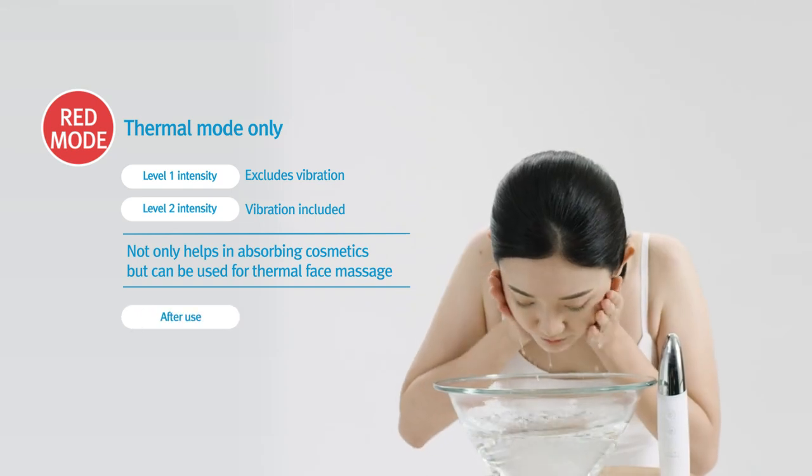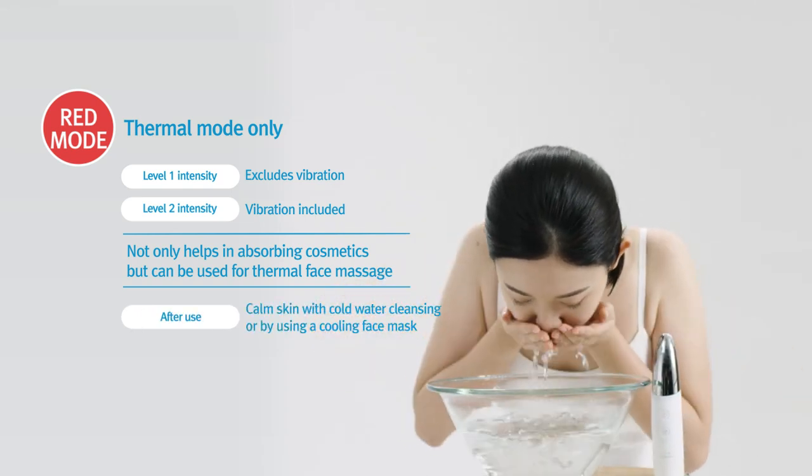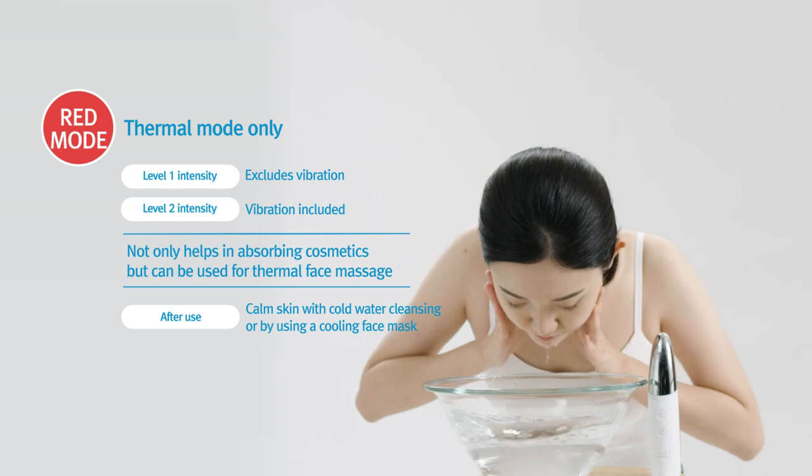After using the thermal mode, be sure to calm your skin with cold water cleansing or by using a cooling face mask.